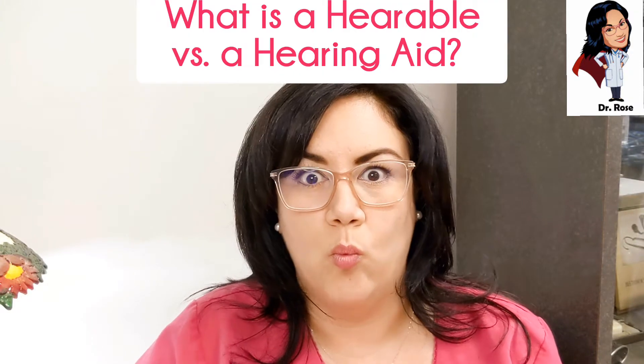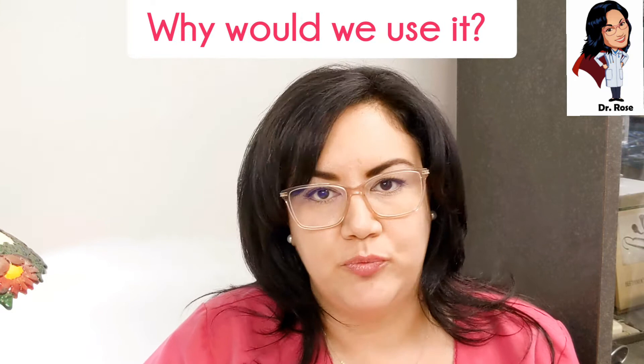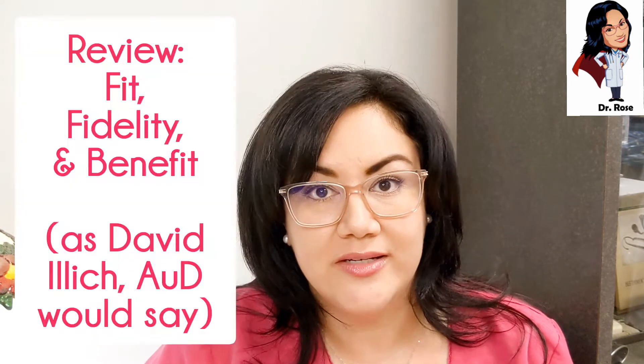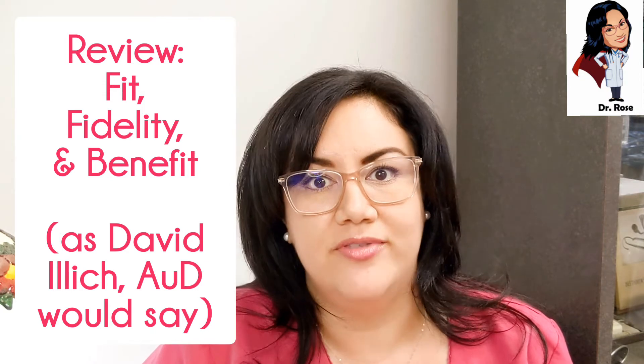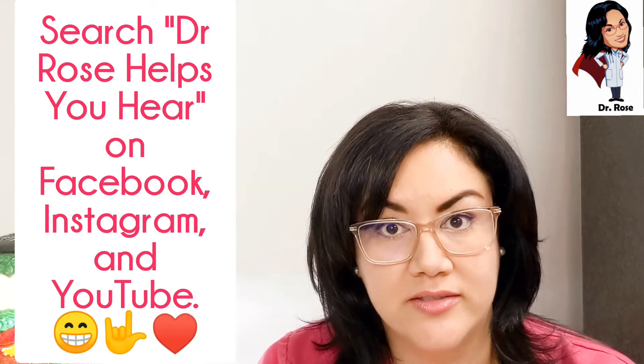I'm going to discuss: what is a hearable, what's the difference between a hearable and a hearing aid, and why we would use it. I will also review the fit, the fidelity, and the benefit of this hearable. For those of you who follow me, you probably know by now that I have a fluctuating reverse slope hearing loss.